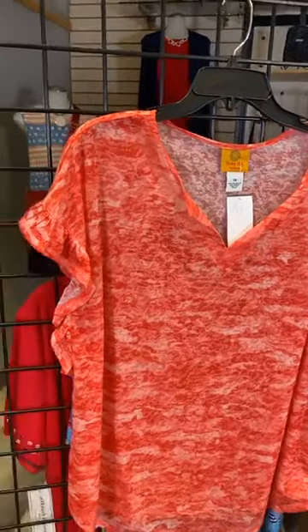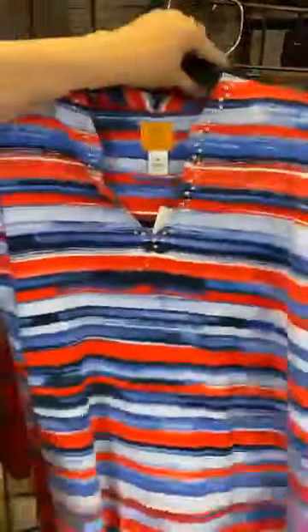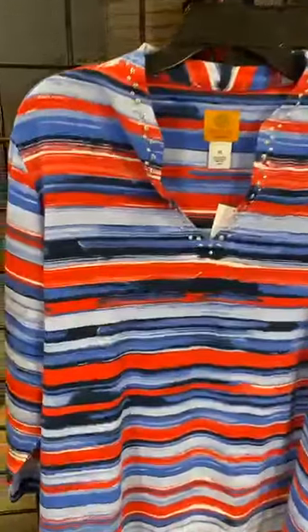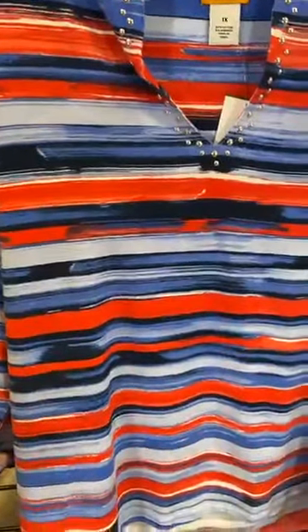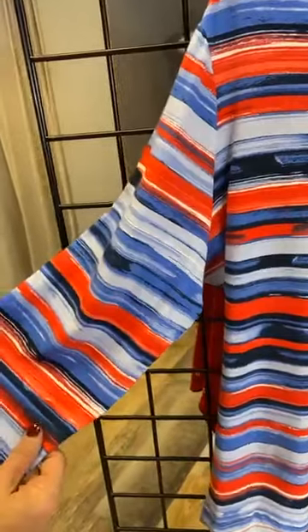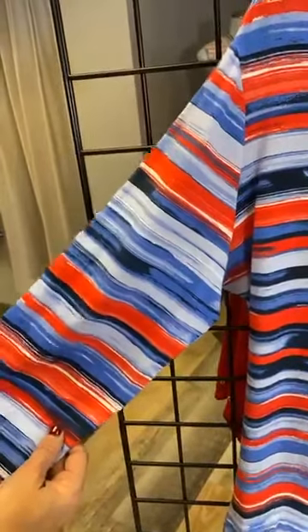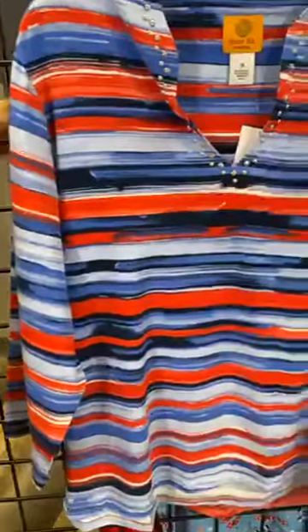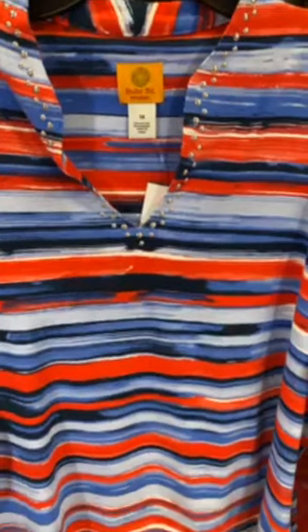Another plus size option from Ruby Road is this red, white, and blue watercolor horizontal stripe. It's got a three-quarter length sleeve, so if you're going to be in air conditioning — I prefer to watch the fireworks from air conditioning, no bugs for me — this is a great option if you're watching on TV or just out your window.